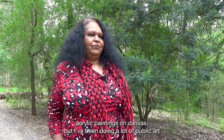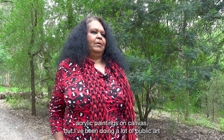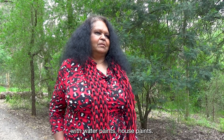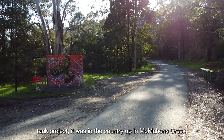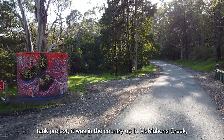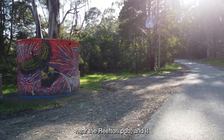I'd normally do acrylic paintings on canvas, but I've been doing a lot of public art with water paints, house paints. What interested me about this tank project — it was in the country up in McMahon Creek, near the Westin pub.